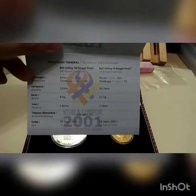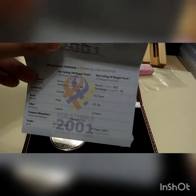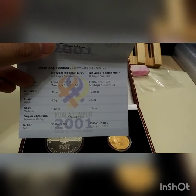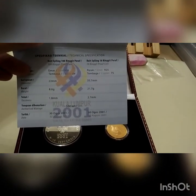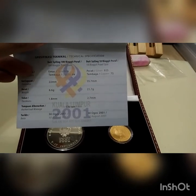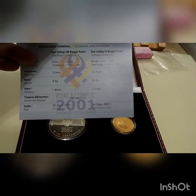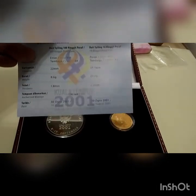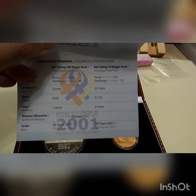The 100 ringgit is a 916 gold — it's not pure gold, and the weight is 8.6 grams. While the silver is 925, so I think it's good and it won't oxidize so easily. This coin was issued on 30th August 2001.